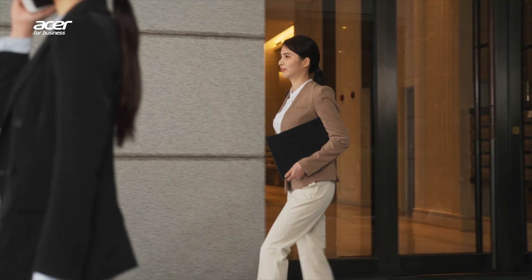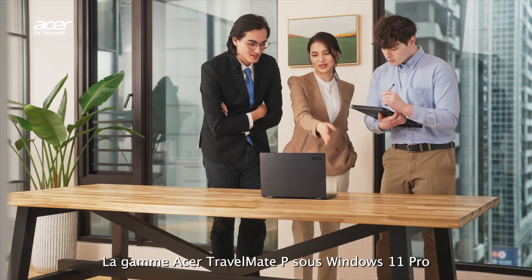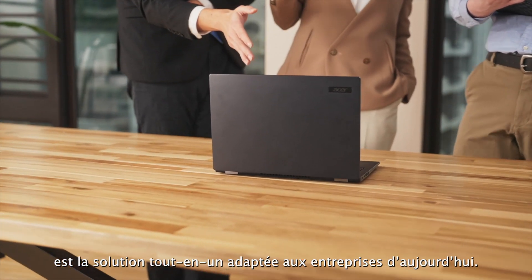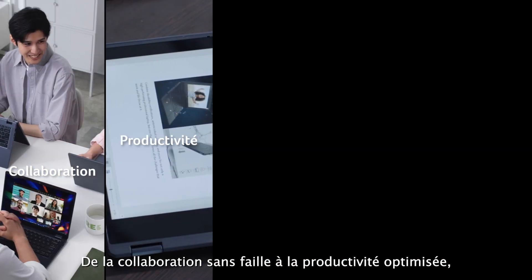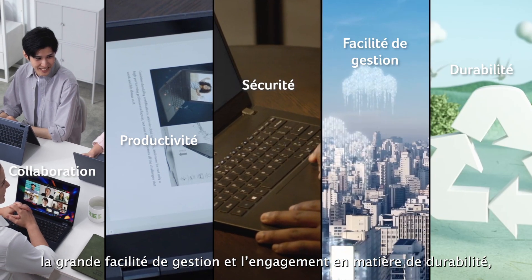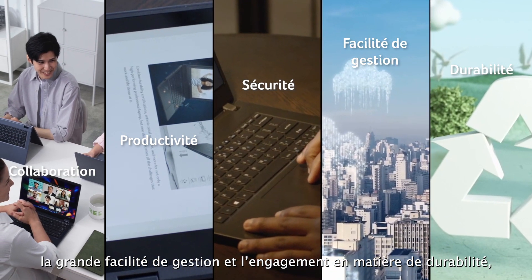By up to 25%, the Acer TravelMate series on Windows 11 Pro is your all-in-one solution for the modern business landscape — from seamless collaboration and optimized productivity to top-notch security, easy manageability, and a commitment to sustainability.